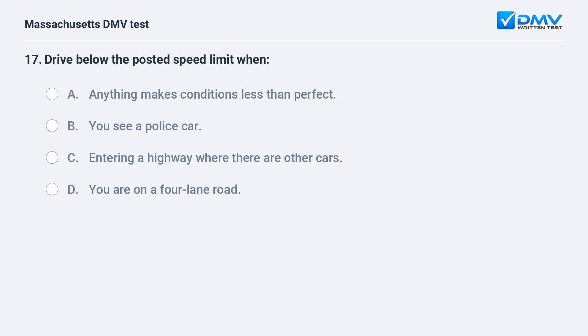Drive below the posted speed limit when: A. Anything makes conditions less than perfect. B. You see a police car. C. Entering a highway where there are other cars. D. You are on a four-lane road.